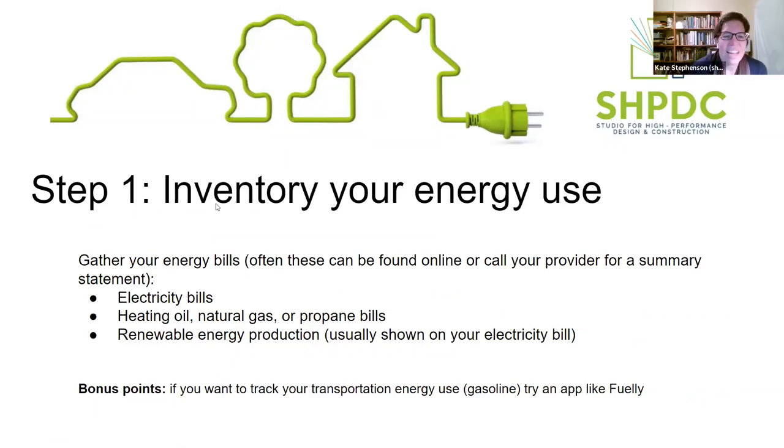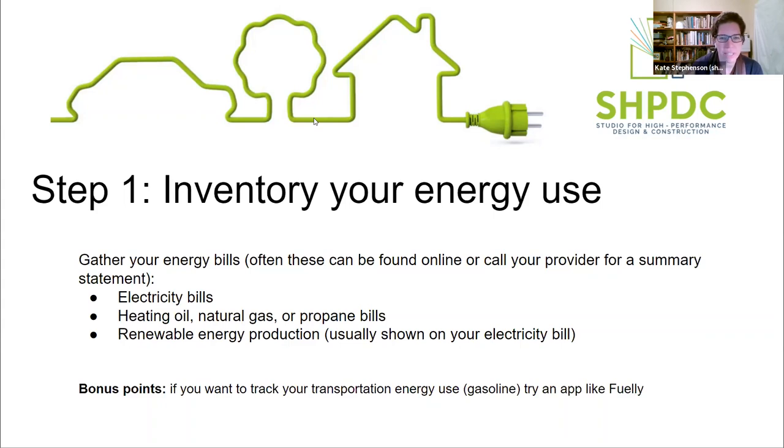Thanks, Aaron. The title of this session was something around how to calculate your home's energy use, so we wanted to give you a few tools and things to think about when considering how to tackle electrification. Like Aaron said, you really want to go after some of the biggest items first. The first basic step is just to start to do an inventory.